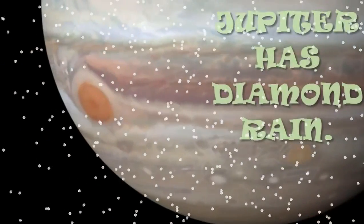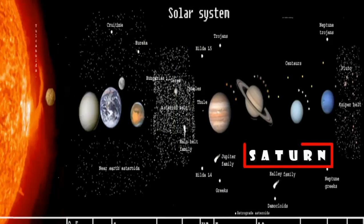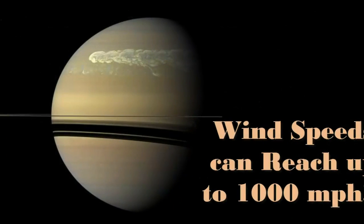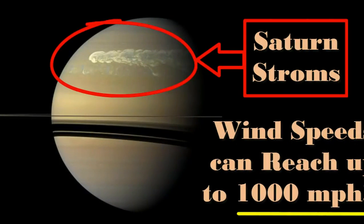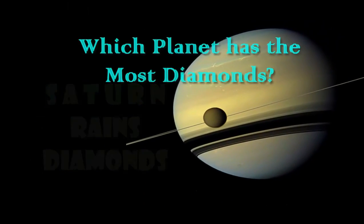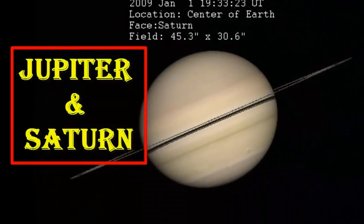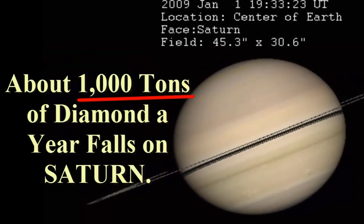For this reason, Jupiter has diamond rain. Saturn, like Jupiter, Saturn's atmosphere is composed mostly of hydrogen. Wind speeds can reach as high as 1,000 miles per hour, which is just about as fast as a speeding bullet. It rains diamonds. If anybody asked which planet has the most diamonds, the answer is both Jupiter and Saturn. About 1,000 tons of diamond a year falls on Saturn.